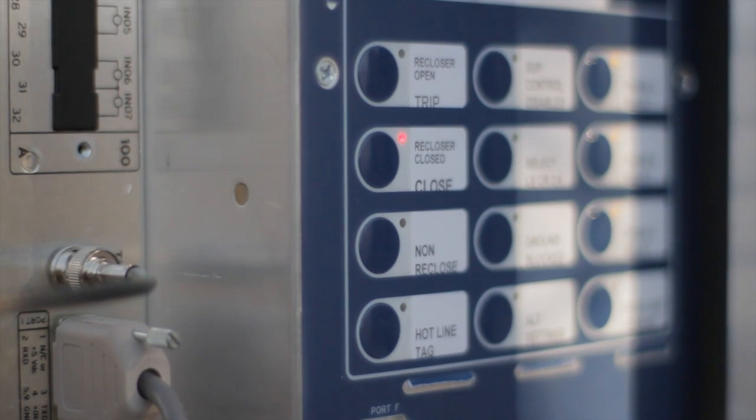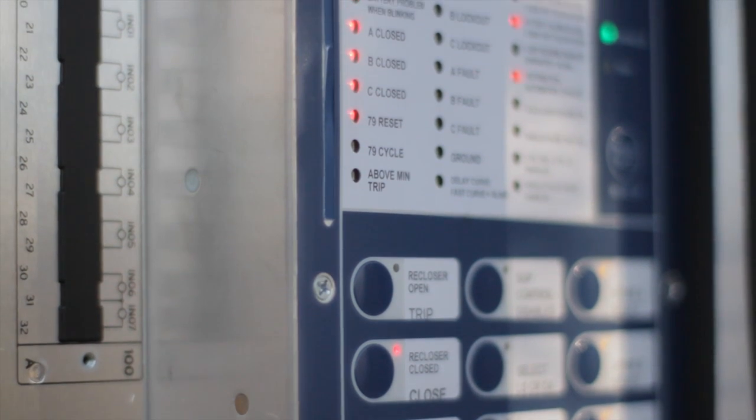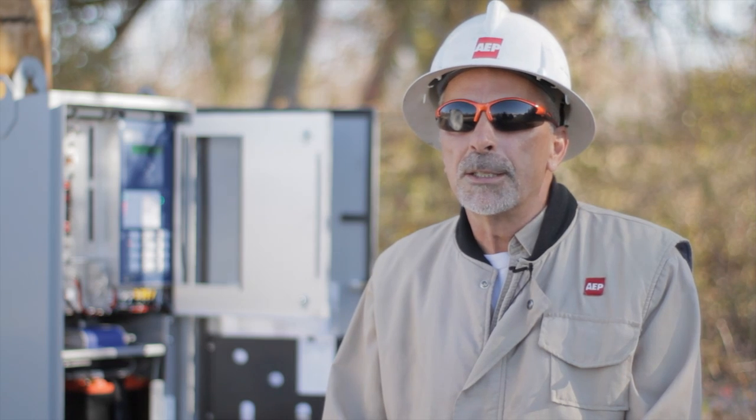You can also program the recloser remotely and download events and sag/swell information. There's a vast amount of information we can get out of these devices now.